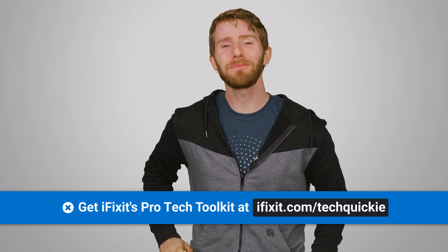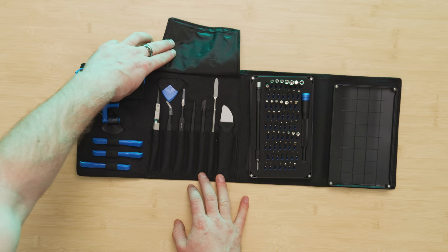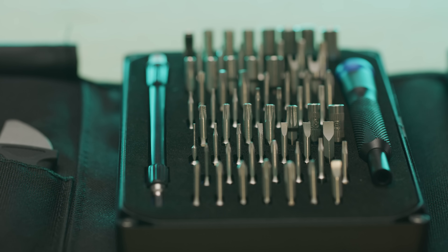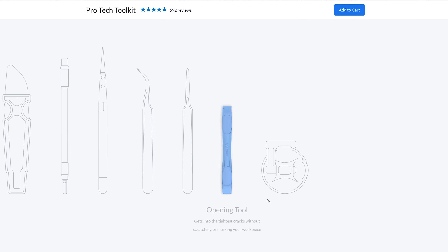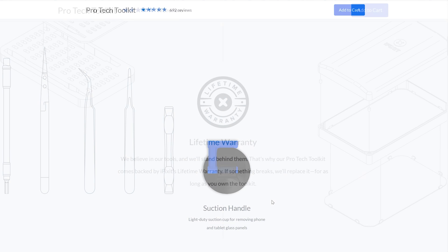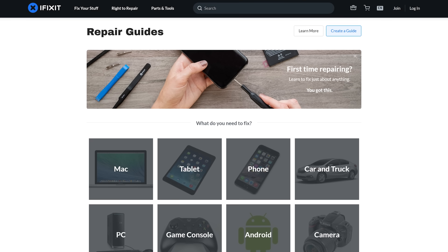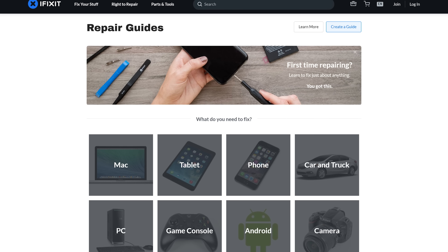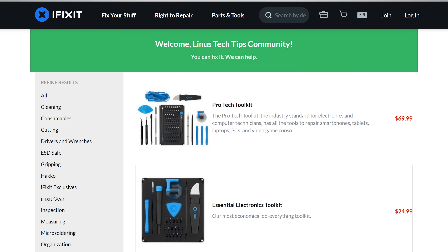The iFixit ProTech Toolkit can help you tackle any electronics repair challenge. It has over 13 tools, including a 64-piece steel screwdriver bit kit, the Jimmy — a flexible steel blade for powerful prying — and a suction cup for removing phone or tablet glass panels. All iFixit tools are backed by a lifetime warranty. Remember, you don't need to be a genius to fix your electronics, you just need the right tools. Visit iFixit.com/techquickie and pick up your ProTech Toolkit today.